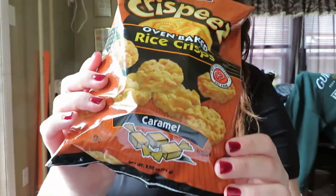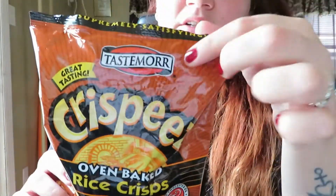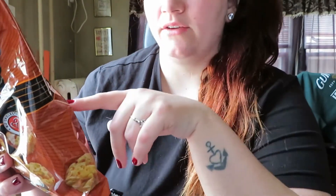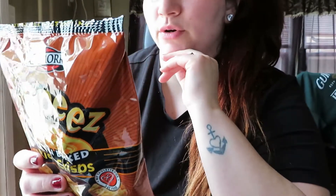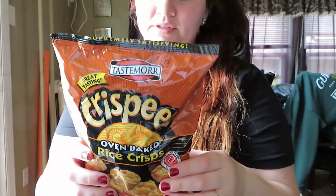Another snack item I got were these Krispies oven baked rice crisps in the caramel flavor. I haven't tried these yet. This is a Taste More brand — I've never heard of that brand before. It says it's fat-free, never more than 60 calories per serving, and there are about five servings per bag with about eight pieces being 60 calories.